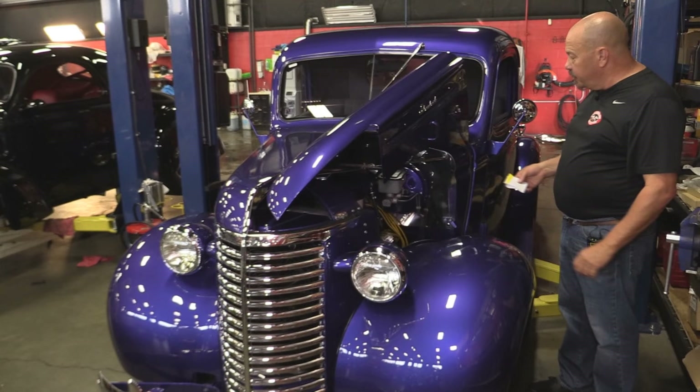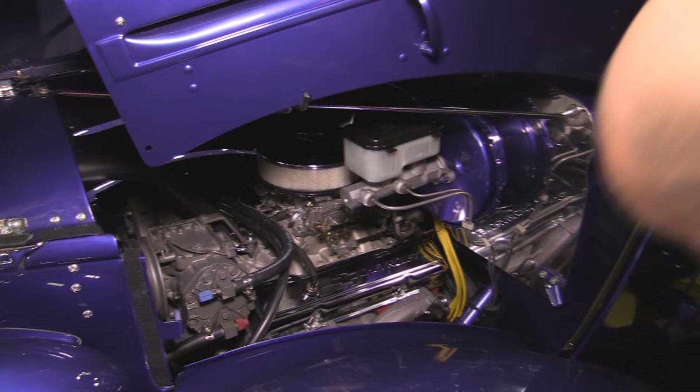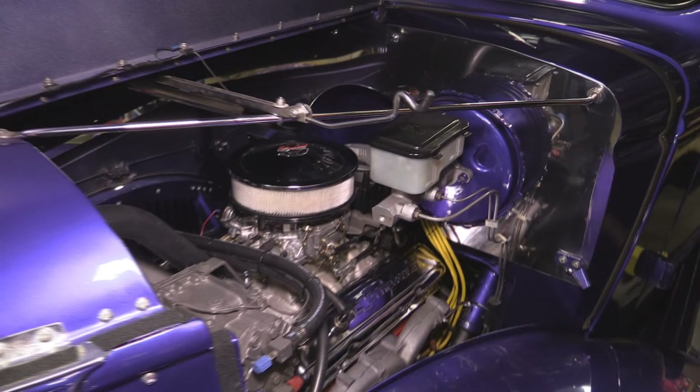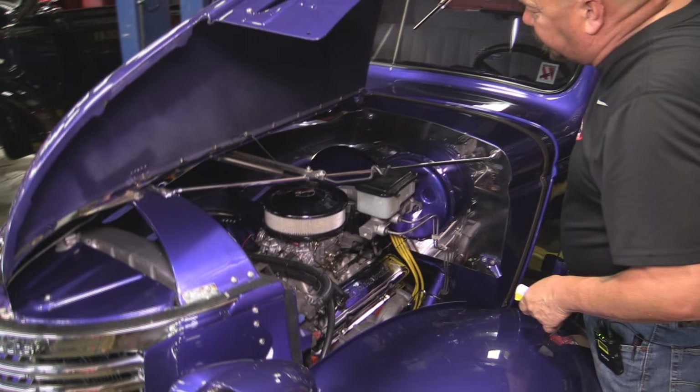Under the hood here, we've got a 1975 model 350. She's got air, she's got power brakes. Exhaust manifolds there. Looks like an Edelbrock carb. Nice and clean in there — pull into any car show, pop the hood and be proud. It's got a Griffin radiator — that's an aluminum radiator. It's got an HEI distributor there. Looks real sharp.